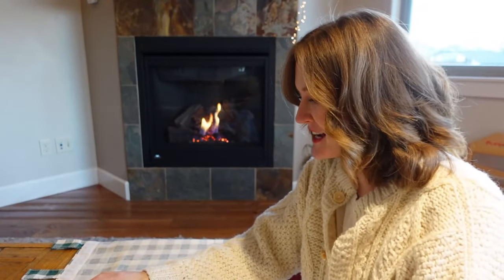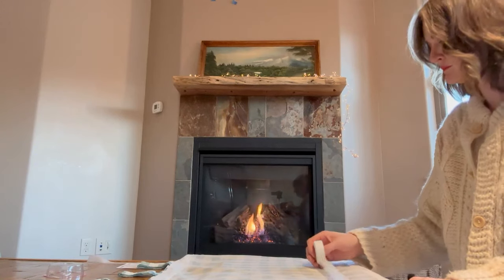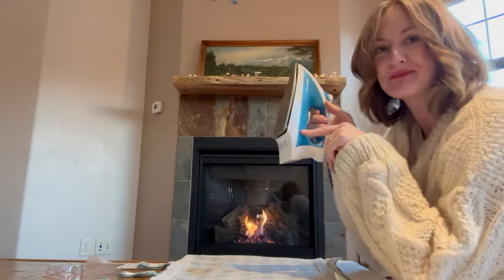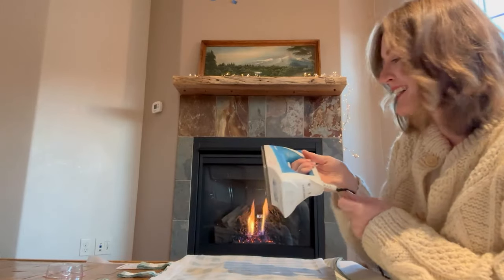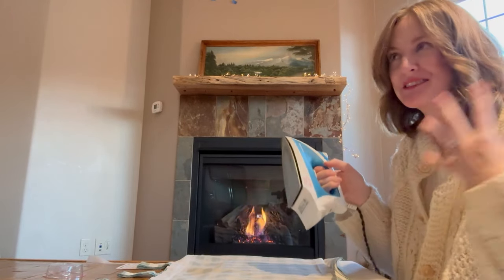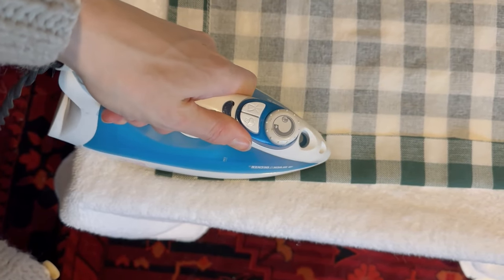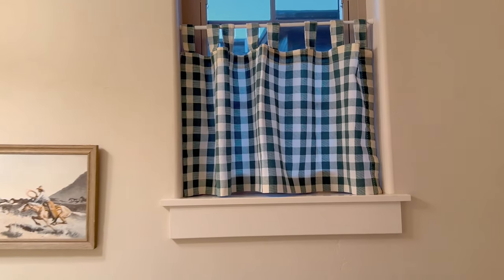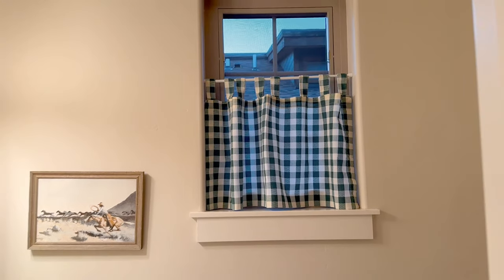I've trimmed the curtain and now I'm using heat bond hem adhesive — a fast no-sew thing for quick projects my mom always used when making curtains. I've had this iron since college, since my freshman year in 2009, had it in my sorority house. Look at the curtains — they look so much better! We've got our paintings hung and our curtains up.